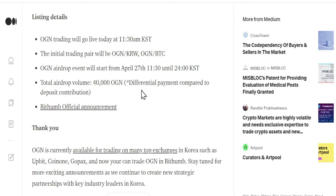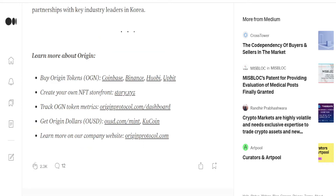Surprisingly, they also have an airdrop event — total airdrop is 40,000. Do check it out if you are from South Korea or anyone who is using this exchange.